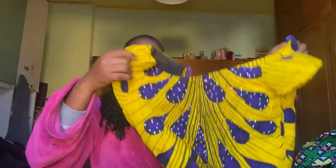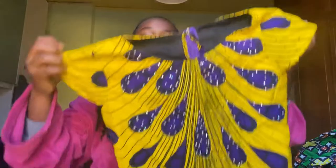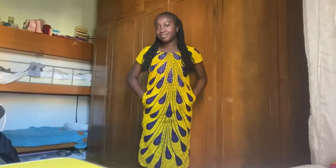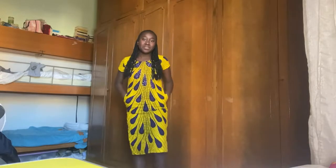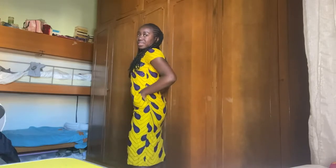Then we have this dress that I also like a lot. It reminds me of bananas and plantain because of the color yellow, but also like peacock feathers. I really love this color too, it's so cute. But this one I'm not so sure about — I mean I like it, it's cute, it's not bad, but it's probably my least favorite. It does have pockets though, so that's a plus. But I feel it's a little bit more shapeless. I'm gonna be honest — I don't like this one that much.